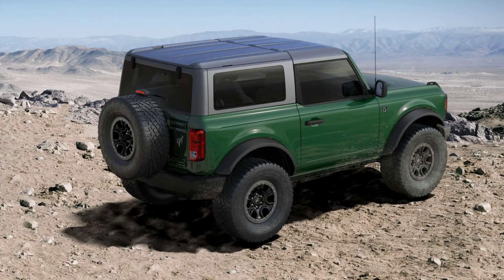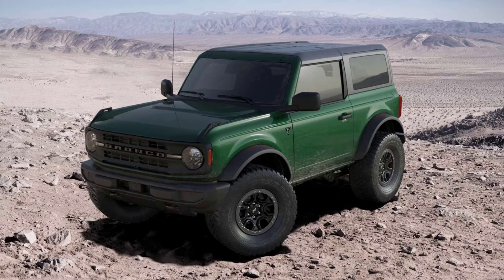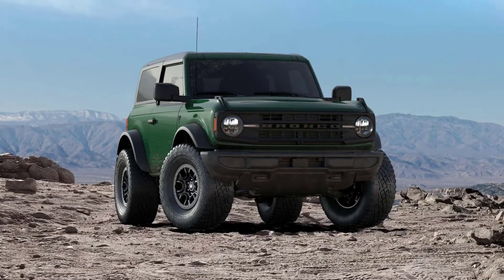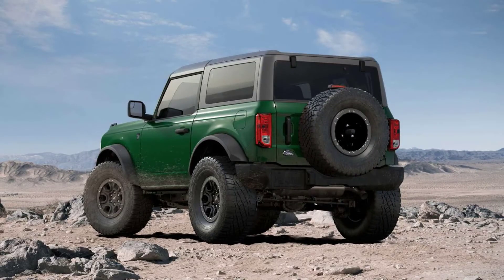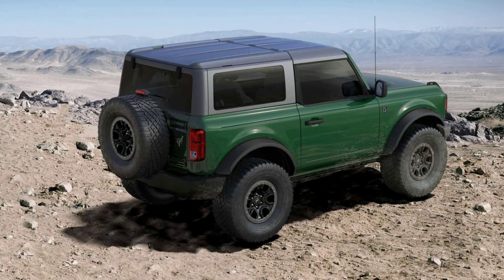Ford will also apparently offer the Sasquatch package with the Heritage Edition. As confirmed in dealer documents this month, the Bronco Heritage and Heritage Limited will sit atop the nameplate's range. The new trim level will possibly exceed the $50,000 mark, considering that the Wildtrak is already $47,780 for the shorter model and $49,475 for the four-door version.